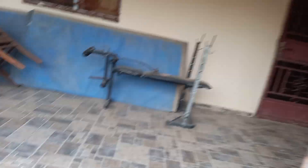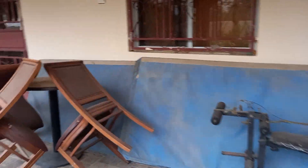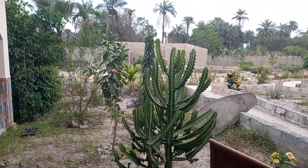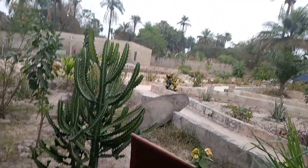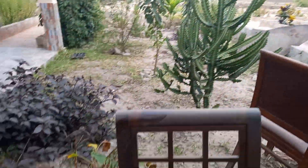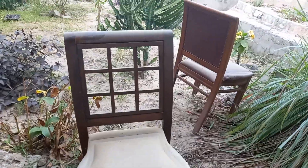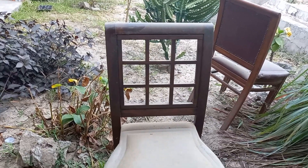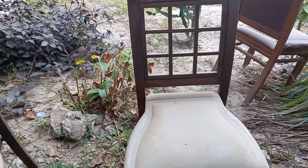So what do we do if we know we have termites in the Gambia? When you're building, you need to make sure that you put basalt — some people might ask what that is — basalt is black stone. If you have black stone down as part of your foundation with a solid concrete foundation, that will stop the termites coming through.